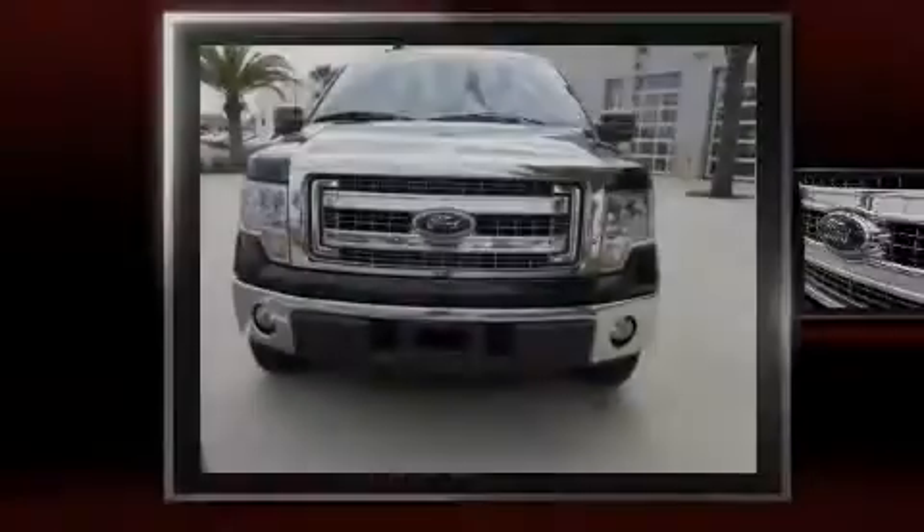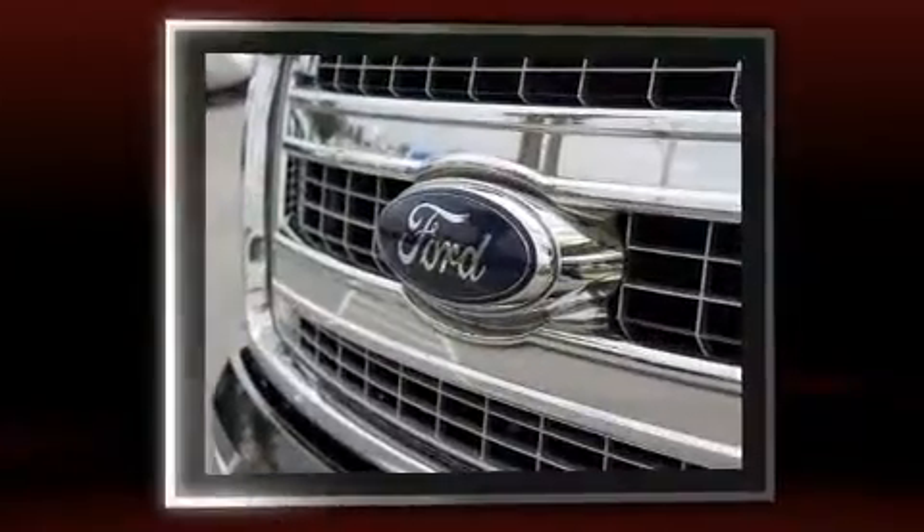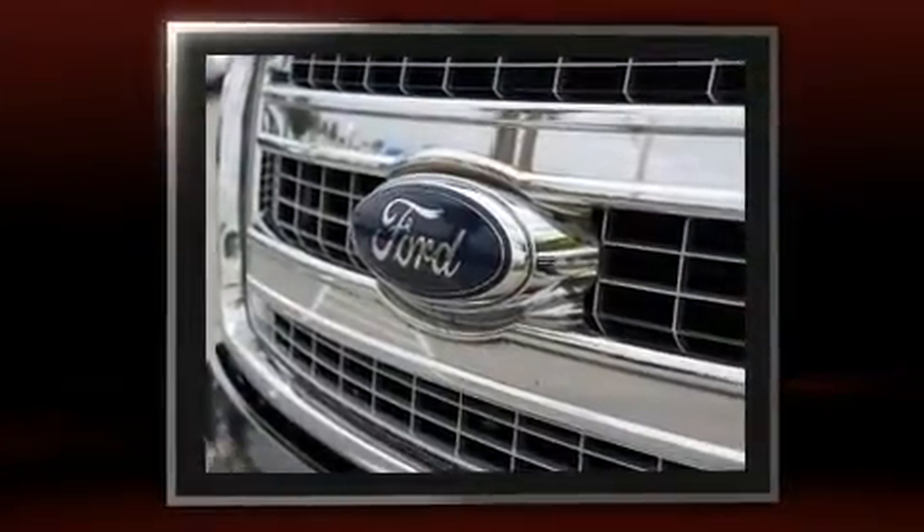Familiarize yourself with the 2013 Ford F-150. It features an automatic transmission, rear-wheel drive, and a refined six-cylinder engine.